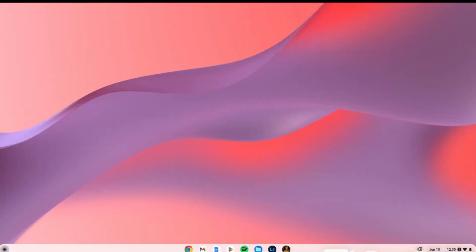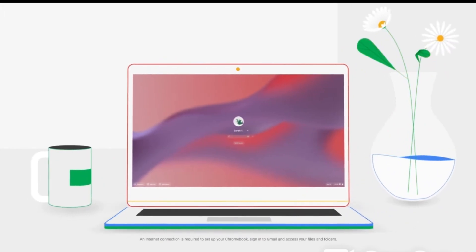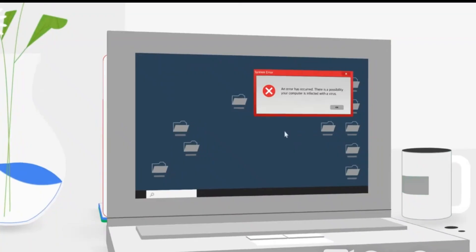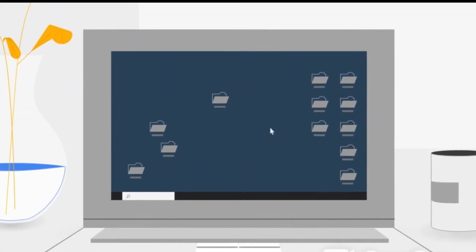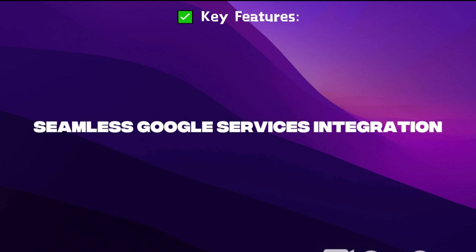Chrome OS is Google's official operating system for Chromebooks, now available to install on PCs using Chrome OS Flex. The best thing you will experience is faster boot times and performance. Unlike Windows or even Android, it's not going to bother you with occasional lags and hiccups. It offers a super fast and clean UI, excellent boot speed, a secure and lightweight system, and seamless Google services integration.